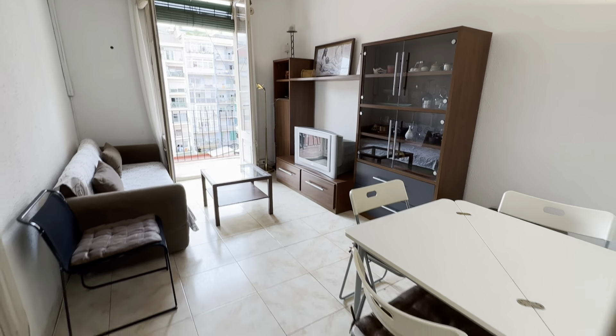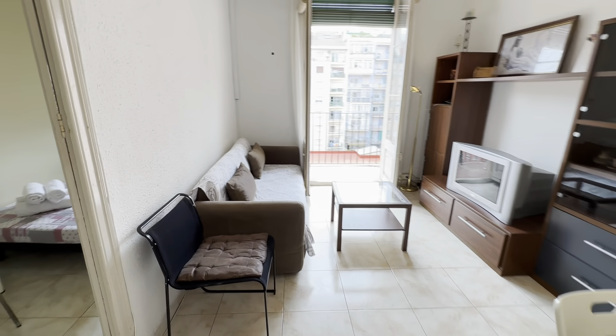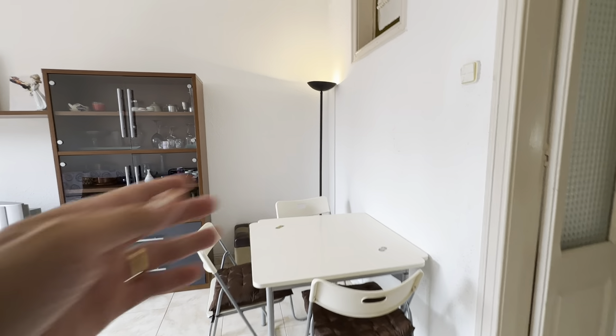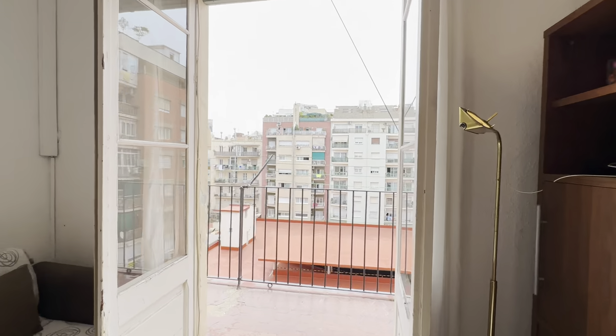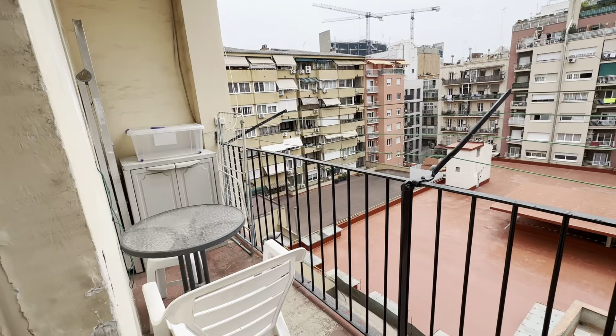There's also the living room with its AC unit. You have your couch over here, TV and its furnitures. There's this table that you can fold up. Okay, there's this other area with a few chairs and a round table.